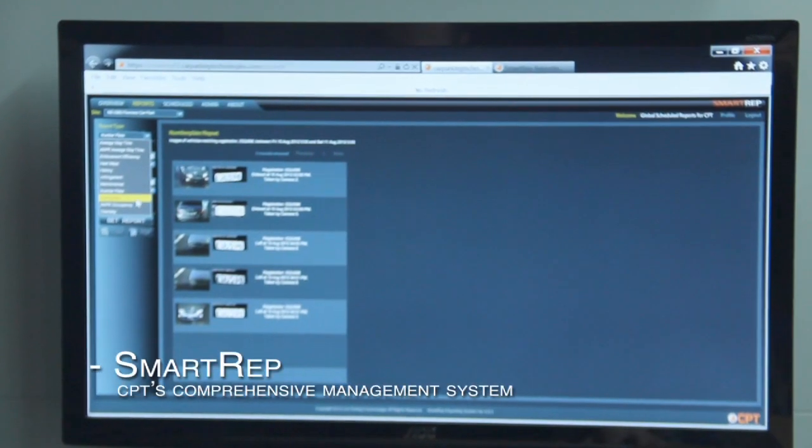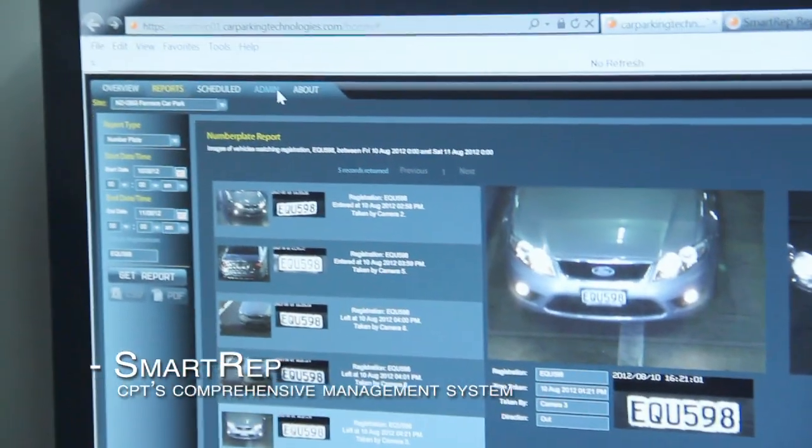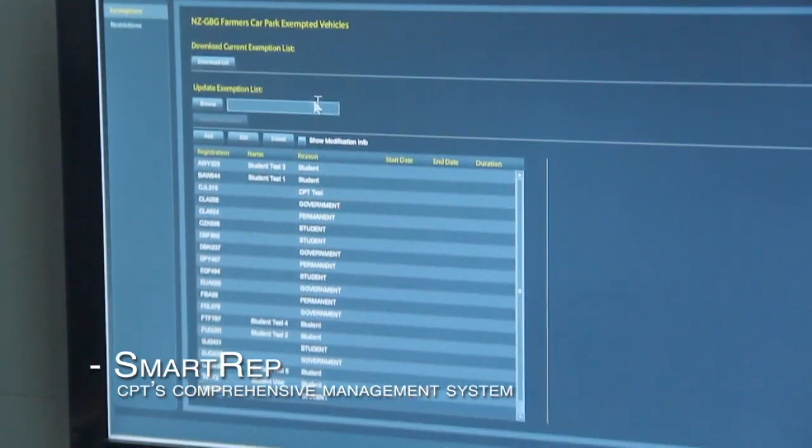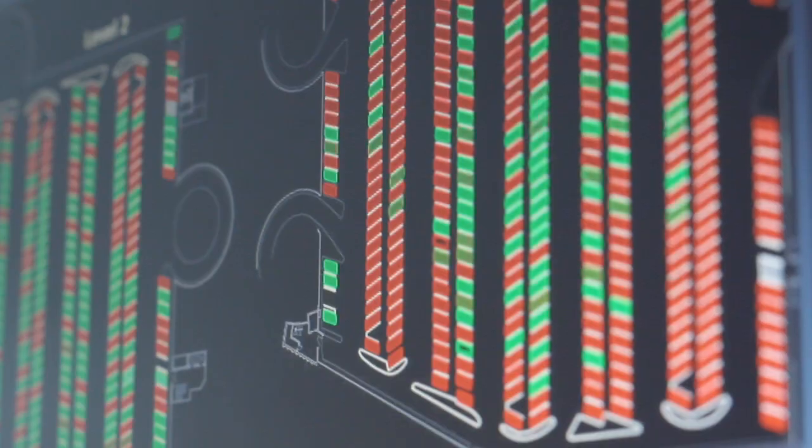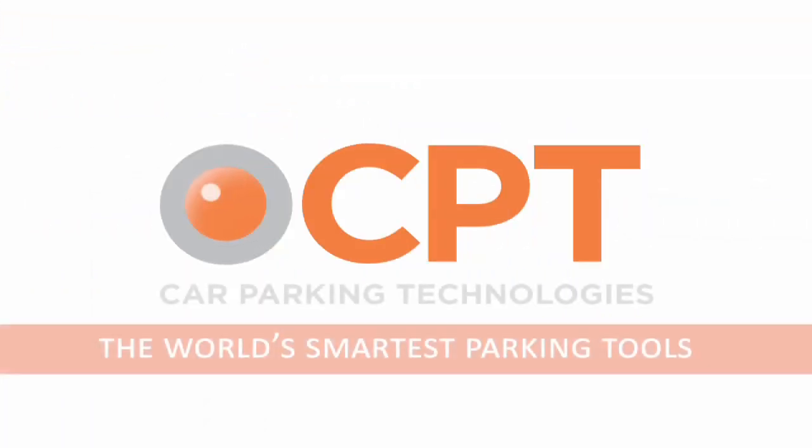Linking this system to SmartREP, CPT's comprehensive management and reporting system, gives car park managers valuable real-time information at their fingertips, including heat maps, occupancy and average stay time. SmartPlate from Car Parking Technologies – providing the world's smartest parking tools.